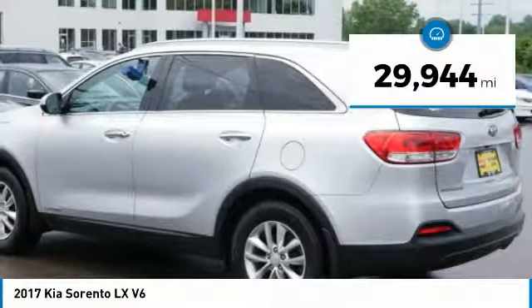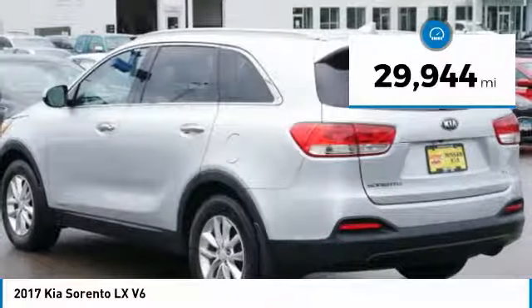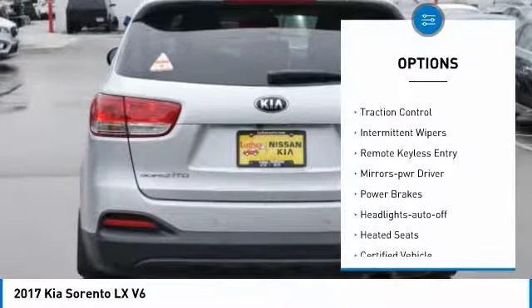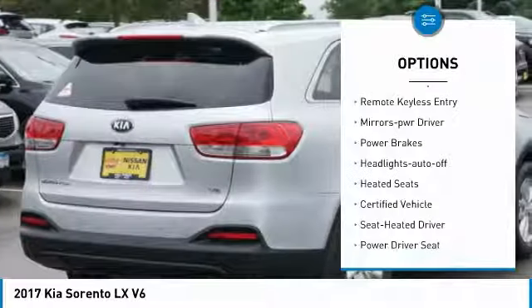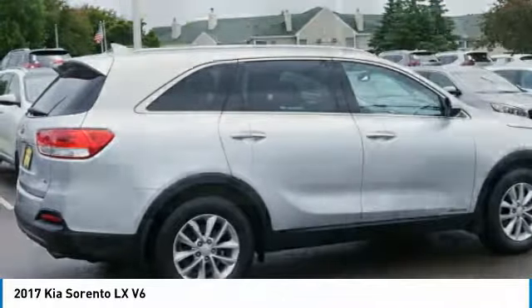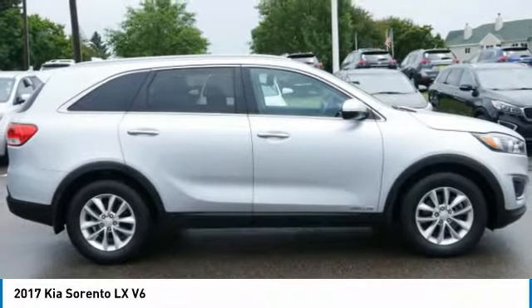This vehicle has less than 30,000 miles. Here are some of this vehicle's great options: all-wheel drive, heated side mirrors, power mirrors, traction control, intermittent wipers, remote keyless entry, mirror memory, power brakes, headlights on or off, and heated seats.